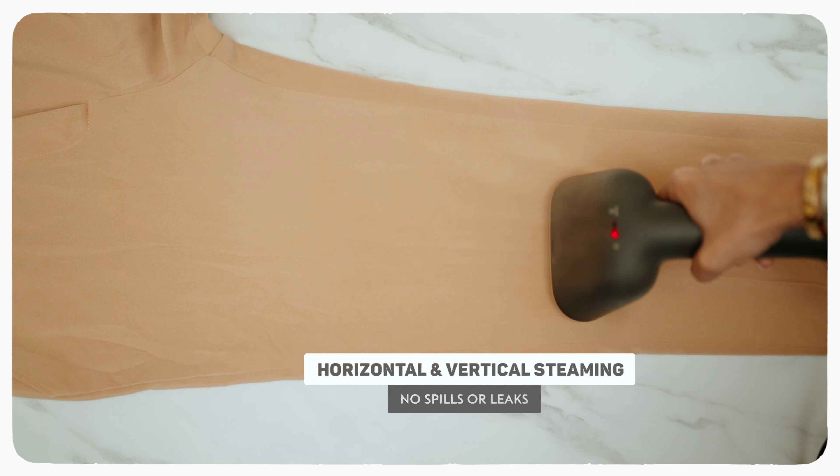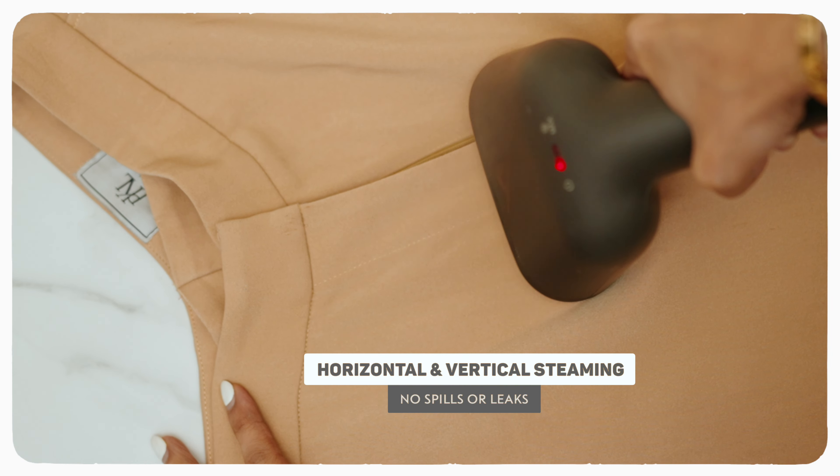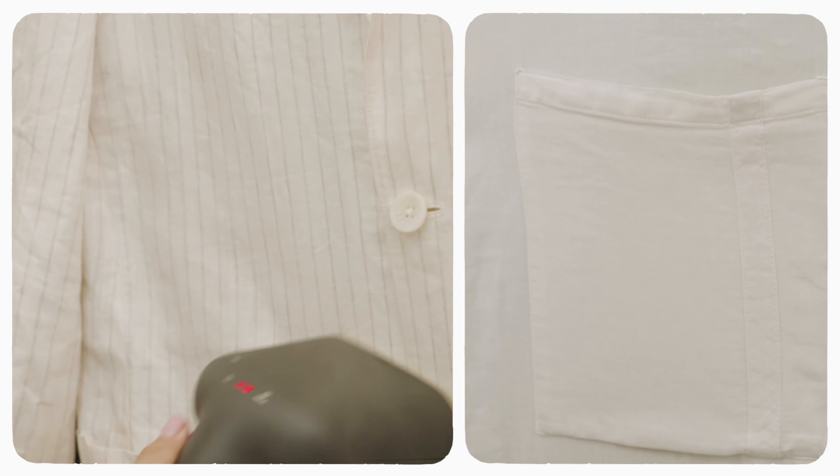I don't only use this vertically but also horizontally, as it's spill proof, and it helps me to create those perfect pleats giving me professional ironing results.